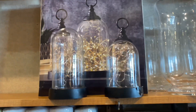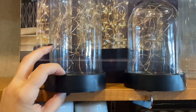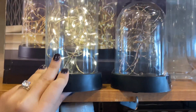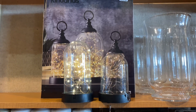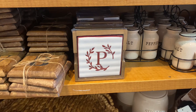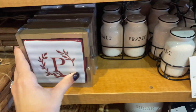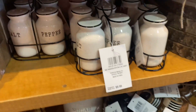They also have these battery-operated lanterns — they are beautiful. String lights can be a pain to handle, but if you stick them into a lantern like that they look very beautiful. They come in a set of three for $40. They also have these monogram custards in Christmas colors for $14.99.